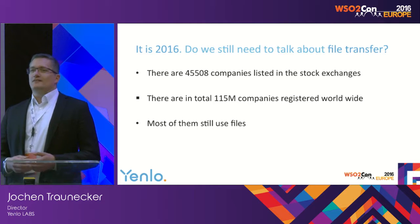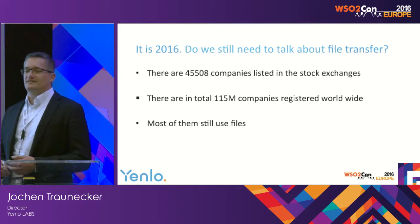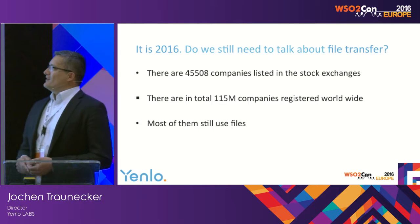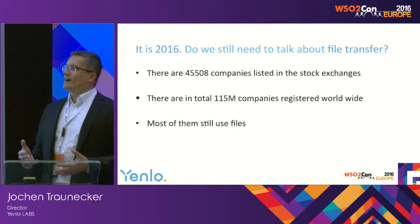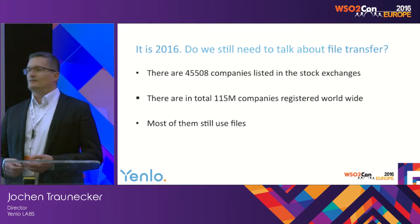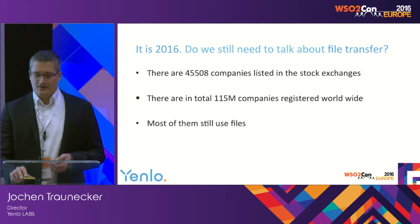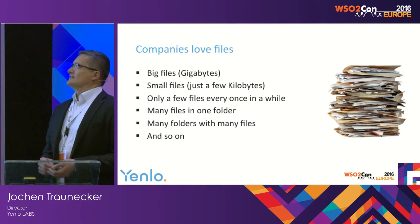We are now in 2016. We've heard a lot about microservices, APIs, SOAP services, and integration of services at this conference. But there are still more than 150 million companies worldwide that most of them still use files. They of course use all these RESTful technologies, but files are the cornerstone of their enterprise. And these companies, they love their files.